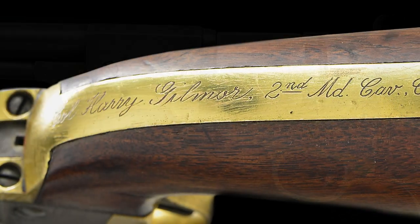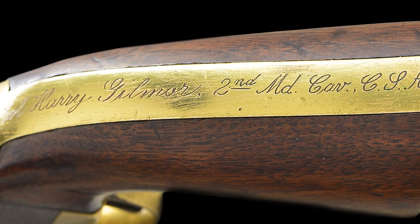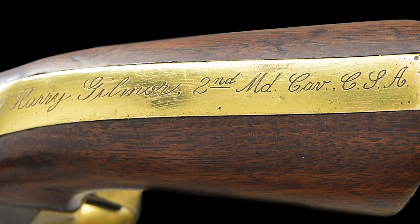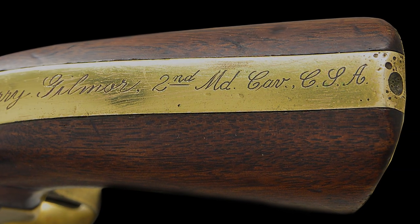He then had the commemorative inscription applied — Colonel Harry Gilmore, 2nd Maryland Cav CSA — and published this in the Magazine of Antique Firearms, Volume 3, No. 1, in December of 1911.